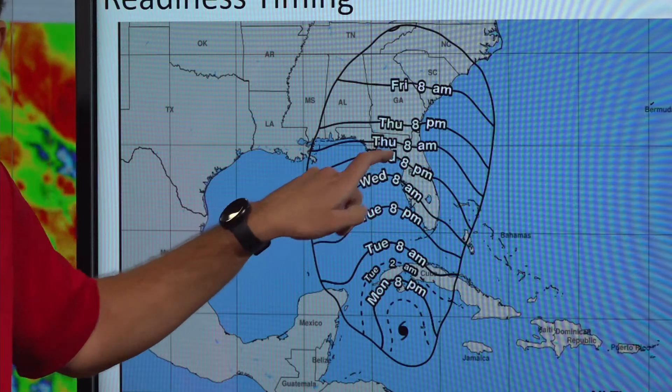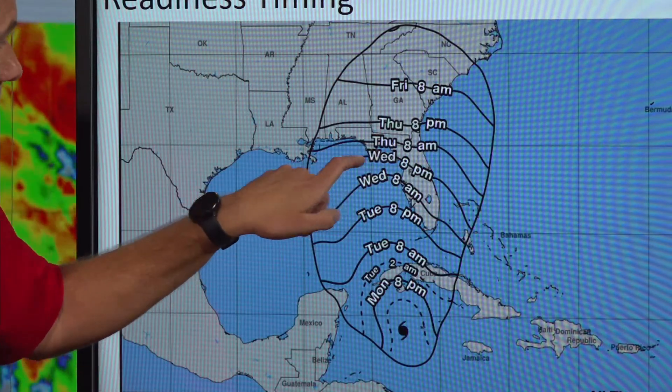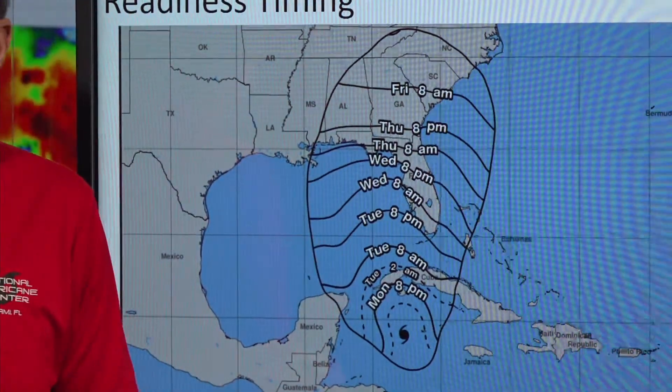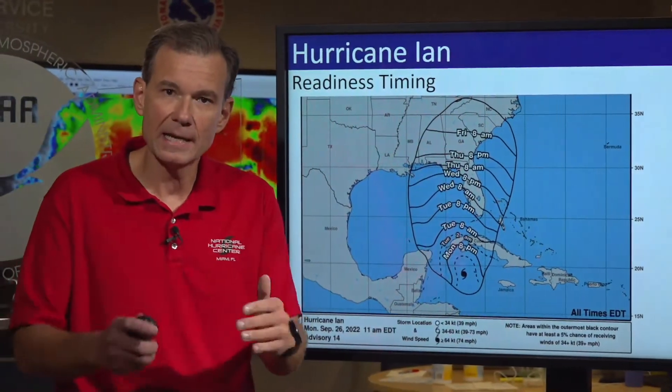Now let's start breaking down the timing — when conditions would spread over your community. Looking here in the lower Keys and southwestern Florida, Tuesday evening is when conditions would start to spread over that area. So you need to have your preparations finished Tuesday morning, Tuesday noon at the latest. Those conditions spreading northward and reaching the Tampa Bay area by sunrise Wednesday. Then moving off towards the southeast, potentially spreading into Georgia and South Carolina.